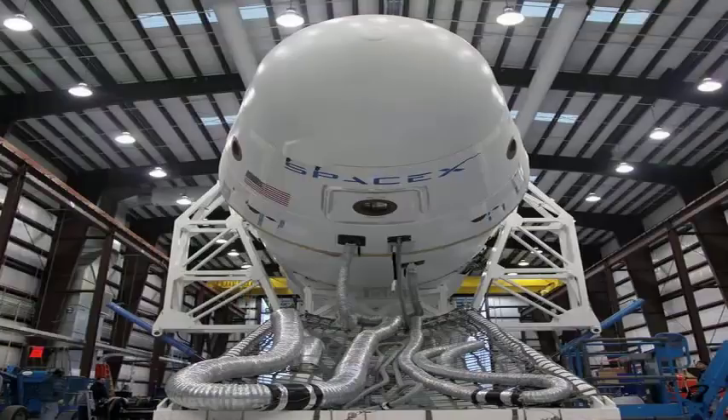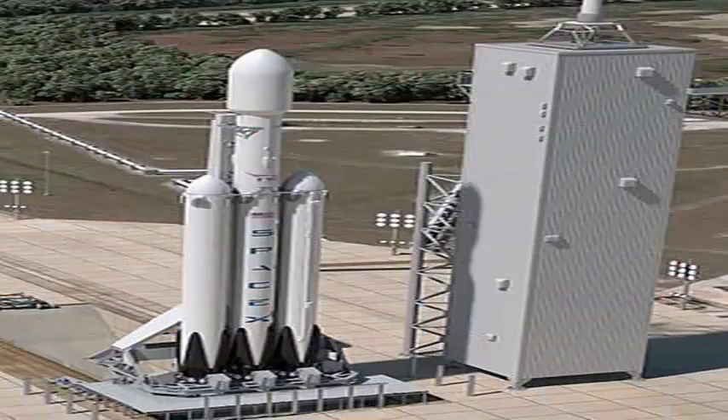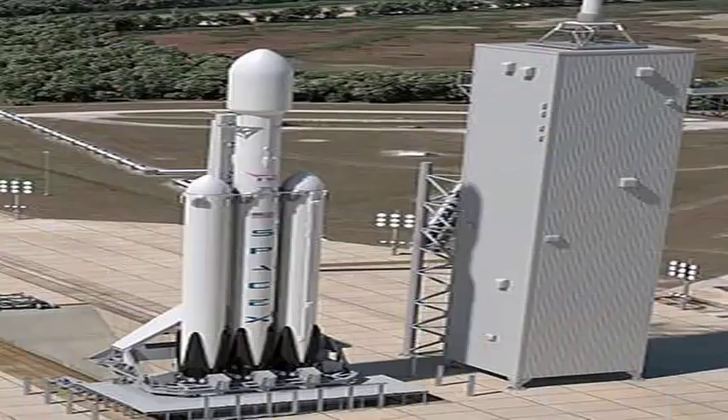The Falcon Heavy will be one of the most powerful rockets ever made, capable of launching around 140,000 pounds of cargo into lower Earth orbit. But considering all the delays and challenges surrounding Falcon Heavy, Musk has set the bar very low to succeed. "I hope it's far enough from the platform to not cause damage to the pad," Musk said. "I would even consider that a victory, to be honest."